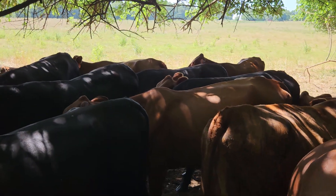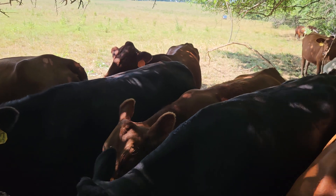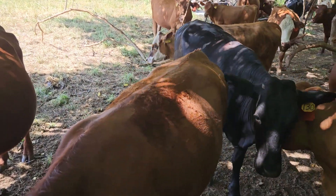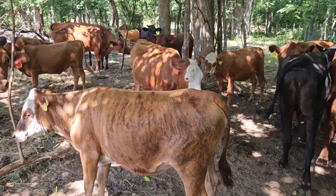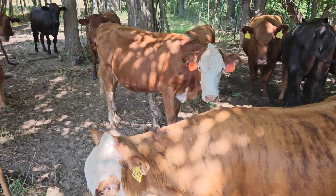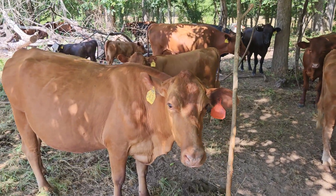I'll walk through the cows here. Come on, girls, let me through. It's nice to have docile cows that'll just let you walk right through them — makes life so much easier. Just being able to get up and video, drink your coffee, and not have one of them sticking their head up and running off.